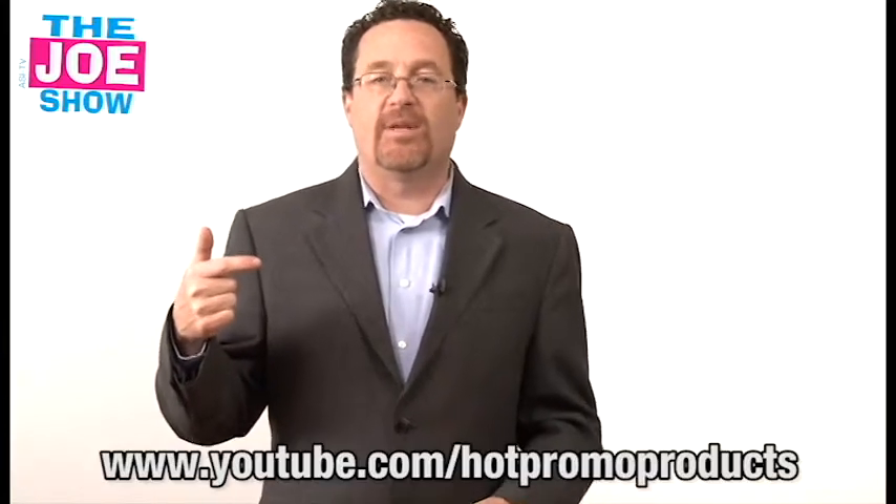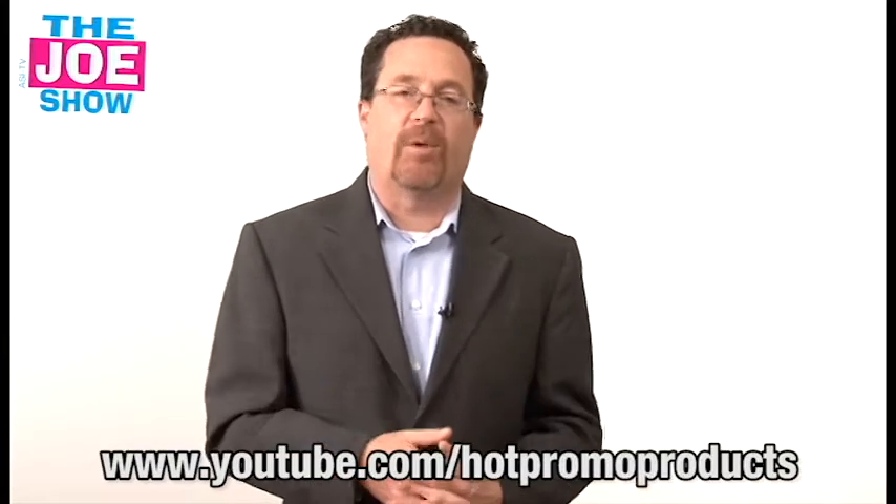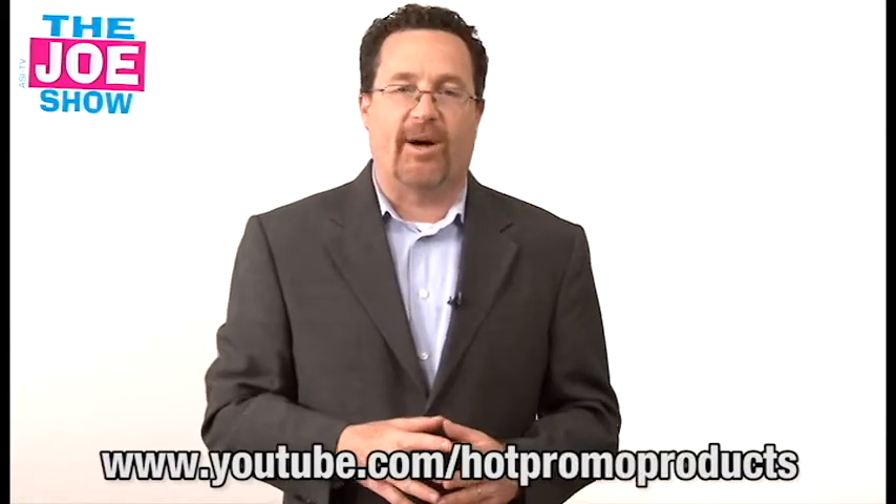All right, those are all the products we had for you today. Remember, if you want to see a video geared to end buyers that features the same products, go to www.youtube.com/hotpromoproducts. You'll see the same products geared to your buyers. Thanks a lot for watching. This is ASI TV.